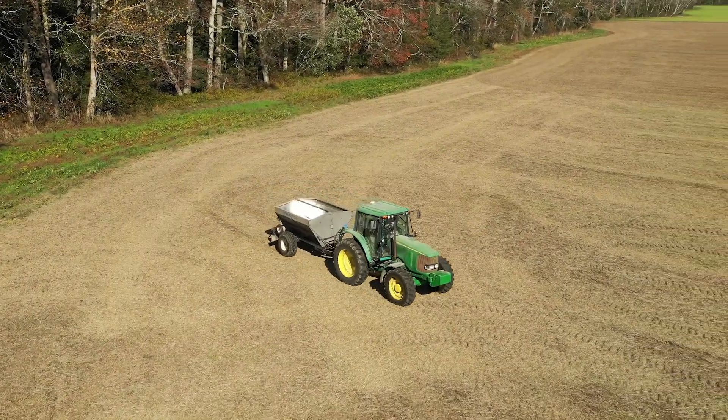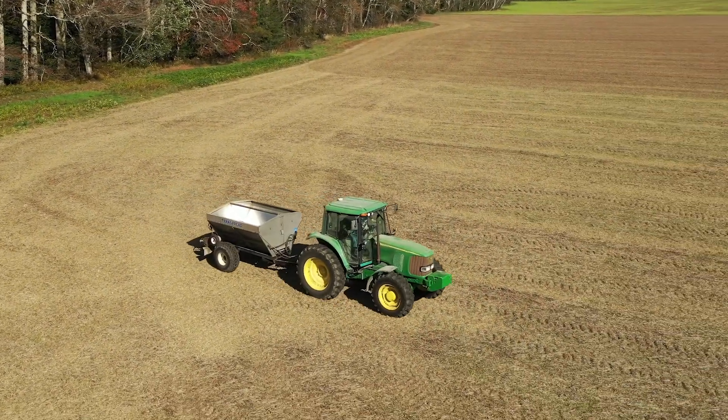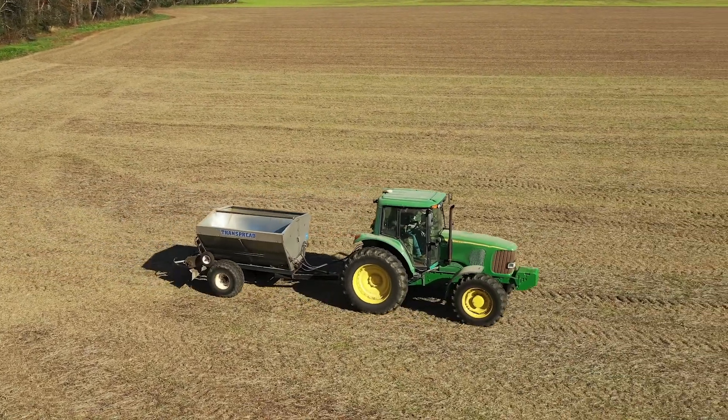As a farmer, getting more land is hard to come by, so what you need to do is maximize every acre and that all begins with your soil.